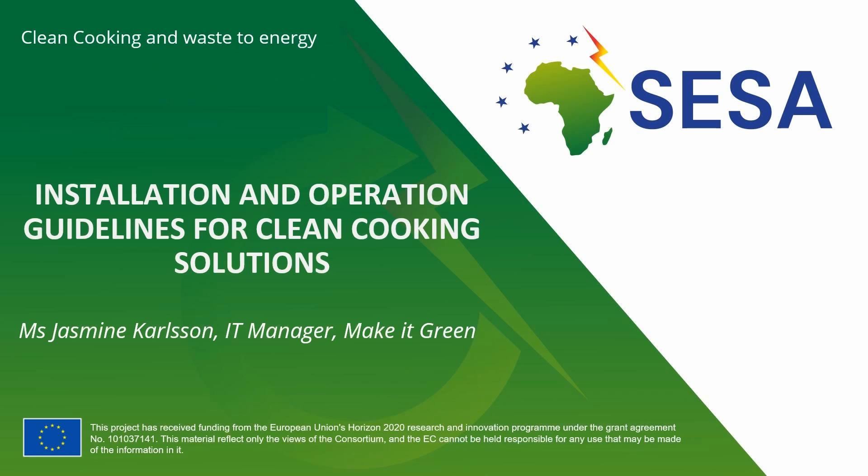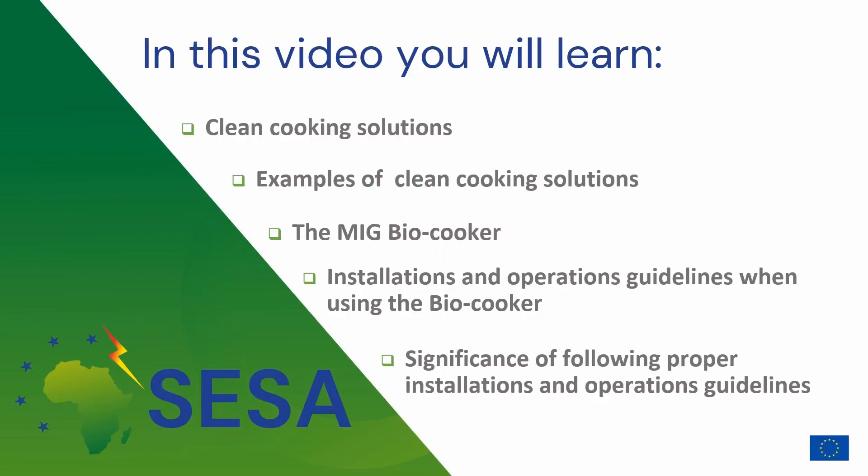Hello everyone! My name is Jasmine Carlson and I am an IT manager at MakeitGreen. I welcome all of you to lesson 4, which involves installation and operation guidelines for clean cooking solutions. In this video I will introduce you to the installation and operation guidelines of modern clean cooking solutions.